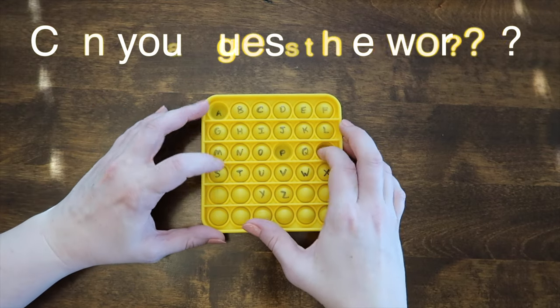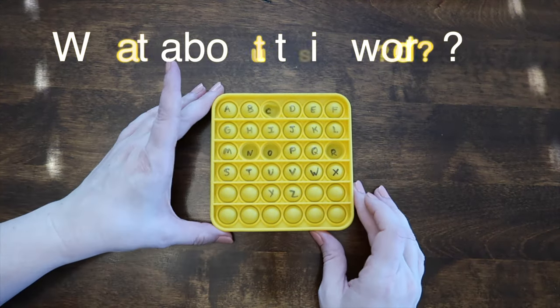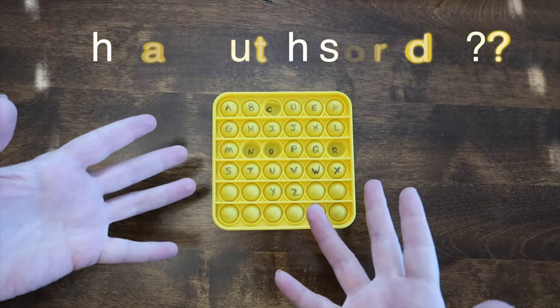This game is word unscramble with puppets. Pop the letters of the word you are thinking of and then show your puppet to all of the other players. The player who guesses the word correctly first wins the game.